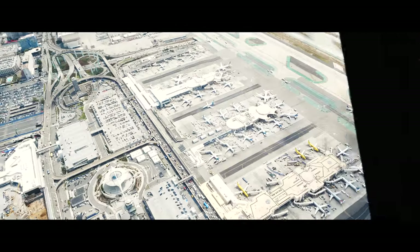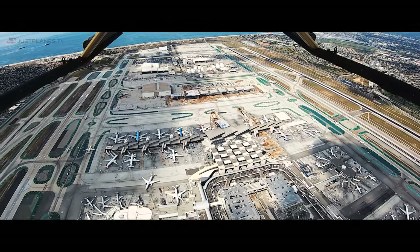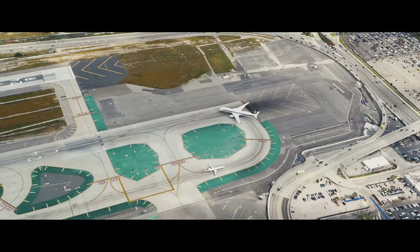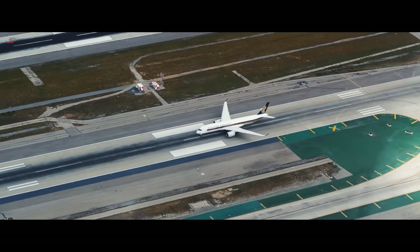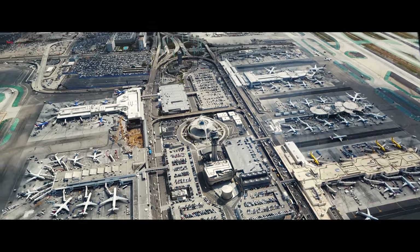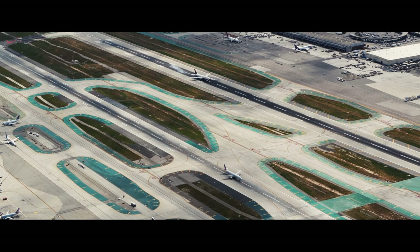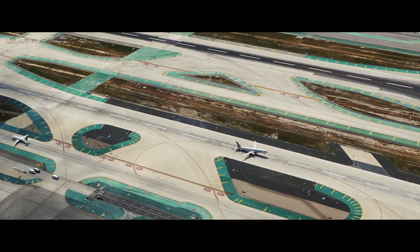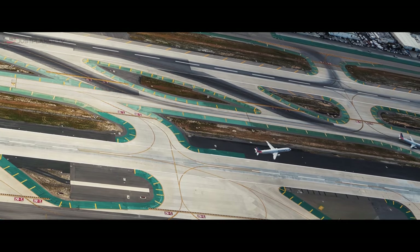Southwest 2360, reverse approved, hold short of runway 24L. Campus 5832, runway 24L, clear to land, wind variable at 5. Alaska 442, cross runway 24L, contact ground point 65. Looks like they're landing runway 25 left and right, taking off 24 right. Delta 2153, cross runway 24L, contact ground point 65. Contact SoCal Departure. Crew 90854, wind 180 at 6, runway 24L, clear for takeoff.